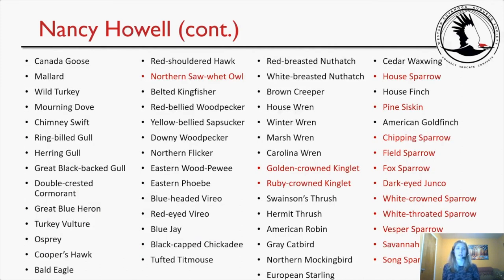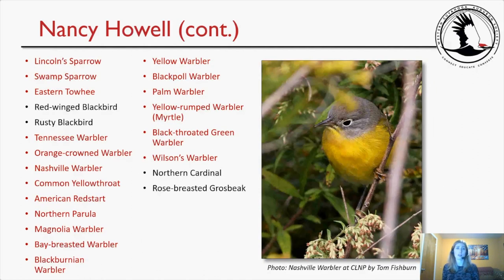Here's Nancy's massive species list. Highlighted notable species include: northern saw-whet owl, golden-crowned and ruby-crowned kinglets, house sparrow, pine siskin, chipping sparrow, field, fox, dark-eyed junco, white-crowned, white-throated sparrow, vesper, savannah, song, Lincoln's, swamp, and eastern towhee. Warblers included Tennessee, orange-crowned, Nashville, common yellowthroat, American redstart, northern parula, magnolia, bay-breasted, Blackburnian, yellow, blackpoll, palm, yellow-rumped warbler, black-throated green, and Wilson's. And there's a photo of a Nashville warbler at the preserve by Tom Fishburne.